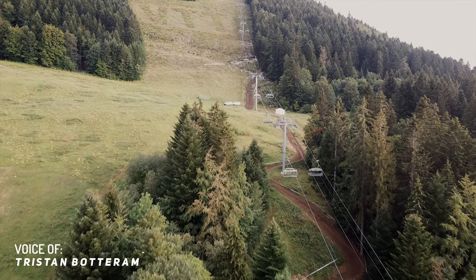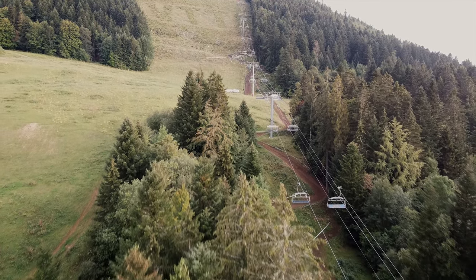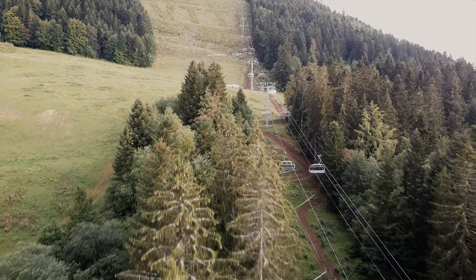Welcome back to a brand new episode of Downhill Supply. This weekend we are at the third round of the French Cup in Mét-à-Bierre.